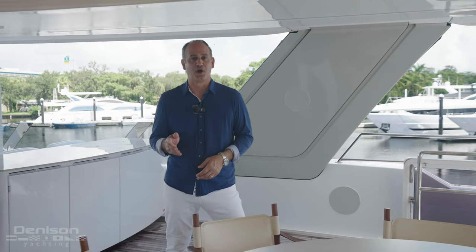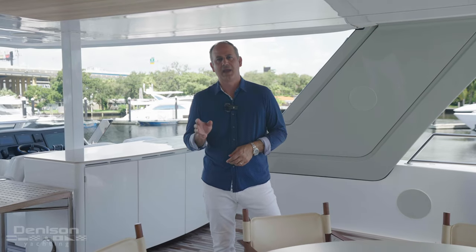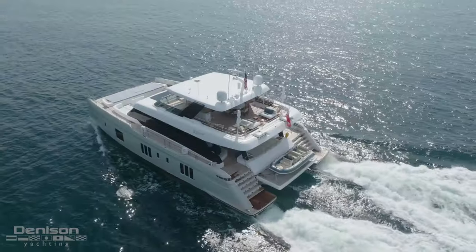Hi, I'm Peter Quintel with Denison Yachting, and today I'd like to welcome you aboard Pronto, a 2022 custom spec built 80 power Sunreef. Come on, let's take a look.